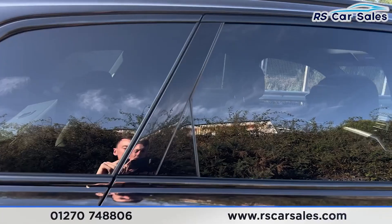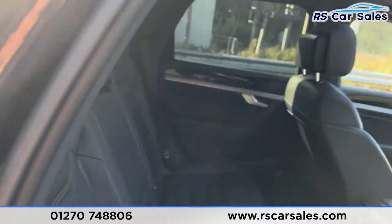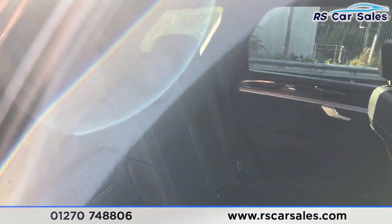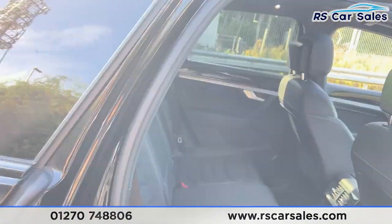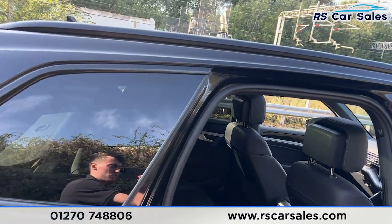Taking a look at the interior — if you have a look at the back you'll find the full leather interior. We have plenty of space back here, foldable armrests in the centre and the fixed ISOFIX points. We have the climate controller as well for the rear passengers.